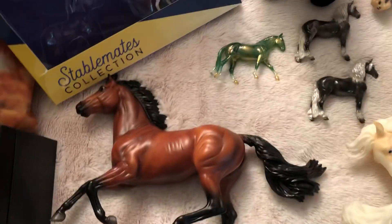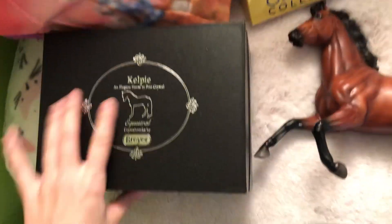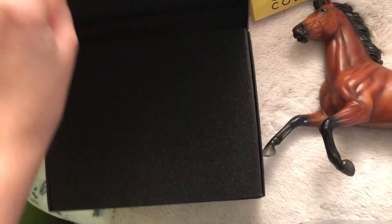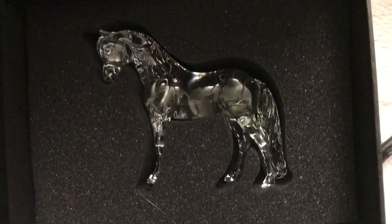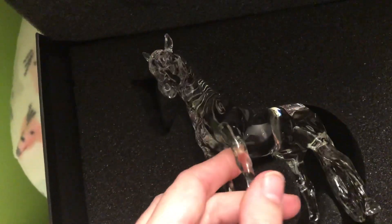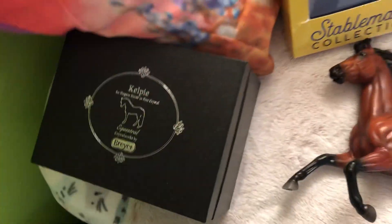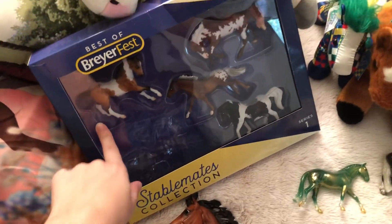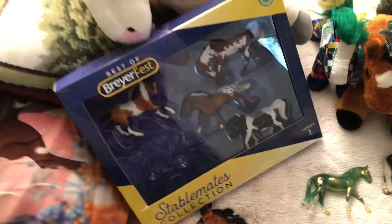Let's get into a couple of the store specials or the pop-up shop. This is Kelpie — this is the Bouncer Crystal. He's so pretty, I love him, I'm so happy I was able to get one. And that's Kelpie.